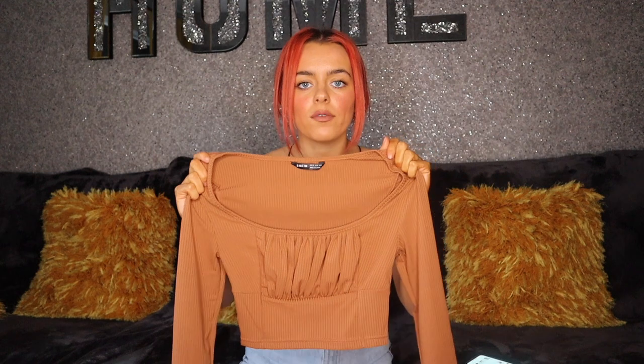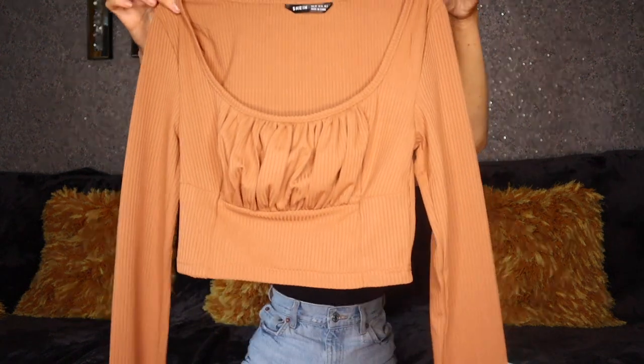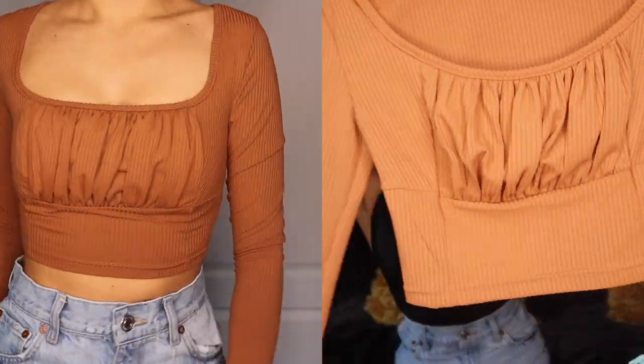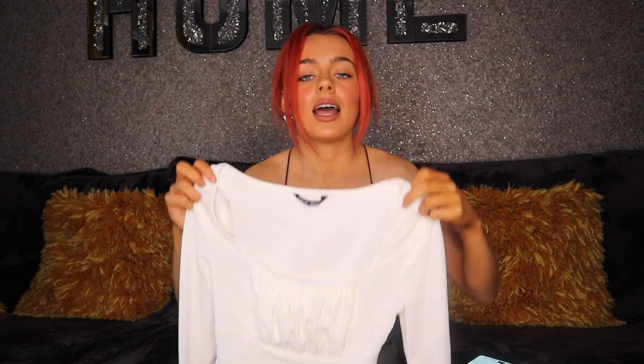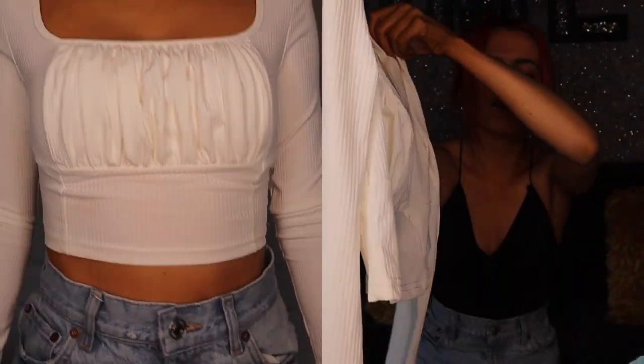This set of tops came in about 20 different colours and they were all like 3, 4, 5 euro depending on the colour and popularity. I went for this brown, camely, burnt orange colour - absolutely fab, so flattering. I thought I got it in a small, but I actually got extra small, which won't fit my new boobs after February, so I have to wear it every day until then. It has a nice little ruched detail. I obviously had to get it in white too - also 3 euro. I just love ribbed and ruched material.